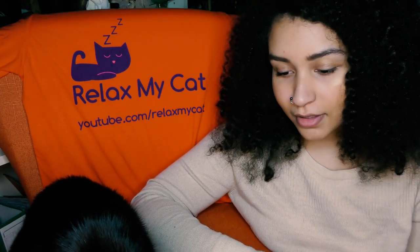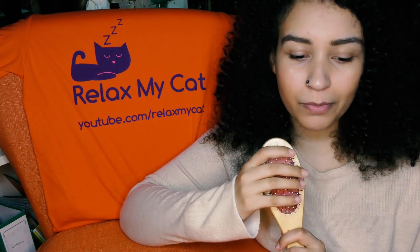I'm going to walk you through Maya's grooming experience. It's a little bit like a spa treatment because she's so spoiled. I have two different brushes with different bristles, so I start with this one because it's good for getting rid of any knots and it's not pulling on her fur.